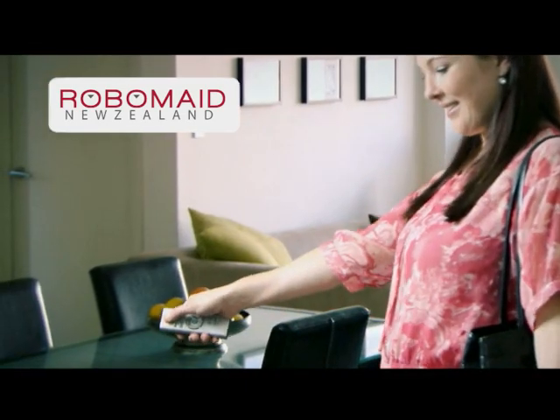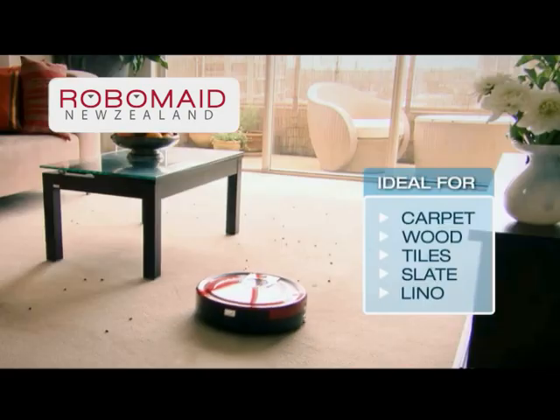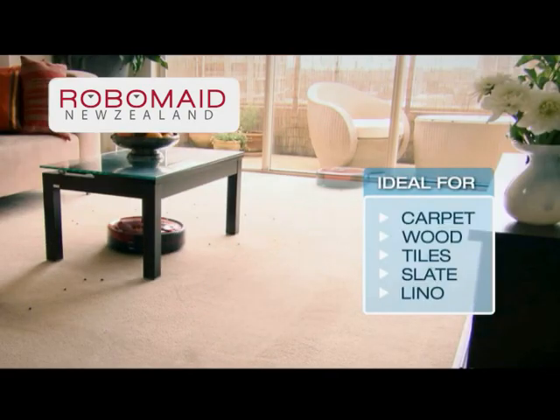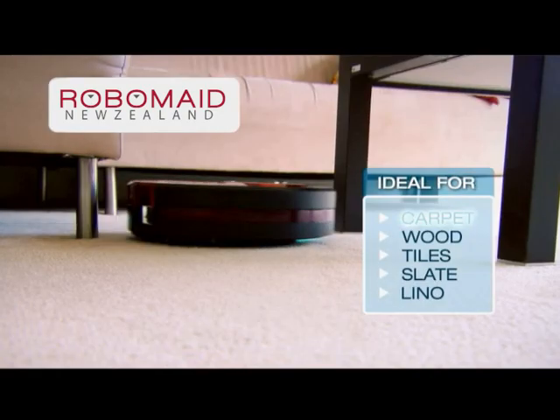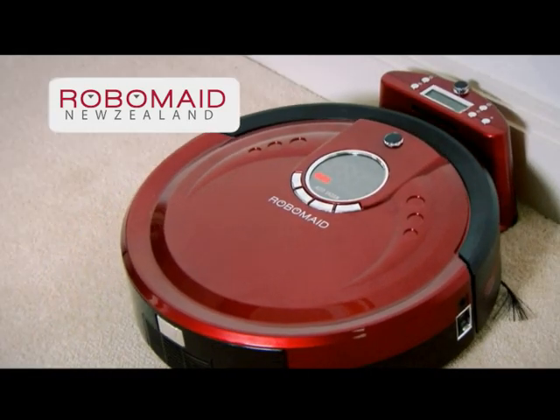With my Robomade fully automatic vacuum cleaner, I can't remember the last time I vacuumed. It's so easy. You simply set it and forget it. Robomade is automatic, works on carpets, wood and tiles, loves to pick up head hair, and even finds its own way home when the job's done.